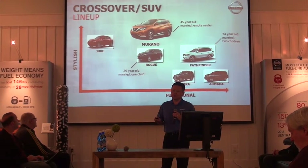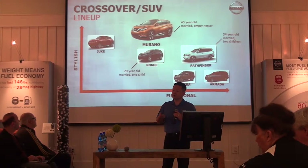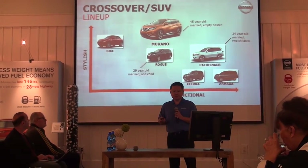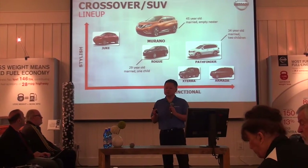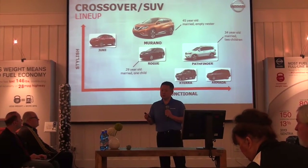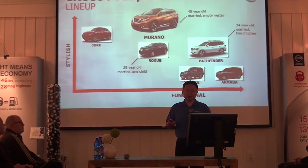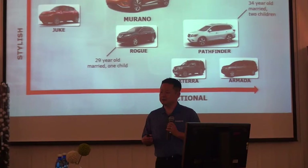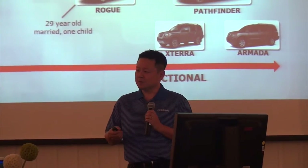And then you see the Rogue right in the middle. With the Rogue, Pathfinder, and Murano — our three core crossovers — we had to be really careful when we planned these vehicles as to how we envision them in the showroom and with the life stage of our potential customers. Starting with the Rogue, it targets a 29-year-old married with one child.